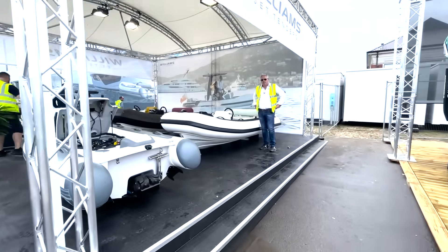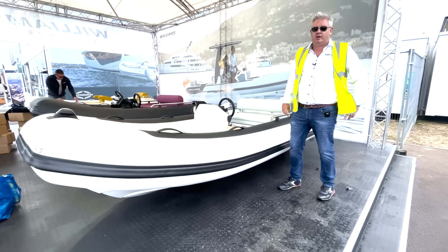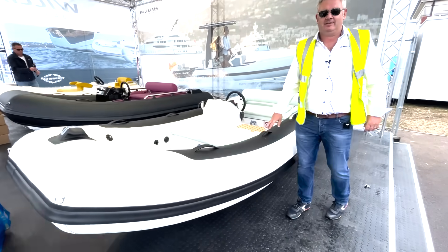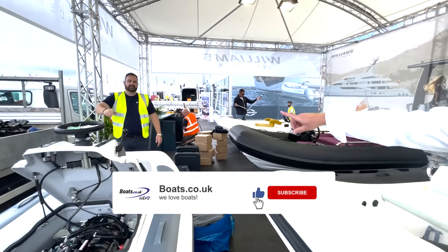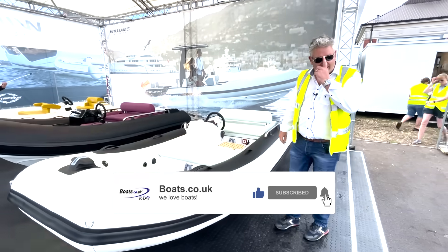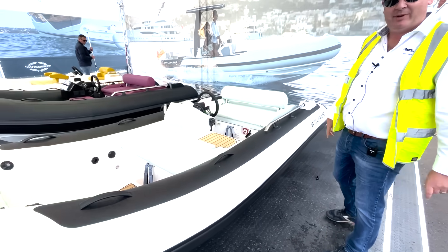We've got the Williams stand here, which we're just finishing building. I'm a little bit in shock because Daz has just shown me the new 2022 colours. They looked good as a little swatch, but they now look unbelievable.